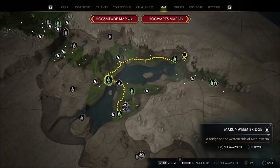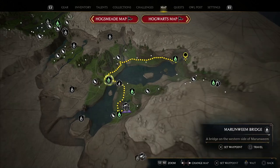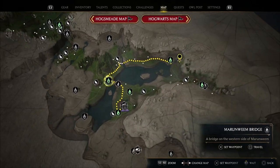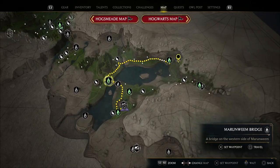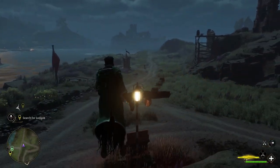Head over to this one right here. This is a bridge full of goblins pretty much, and you are going to find a floo spot right there. We are going to fast travel to that location, and I'm going to show you exactly where to find this broom.